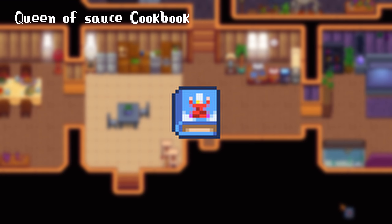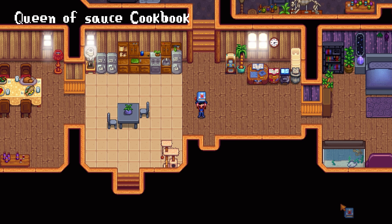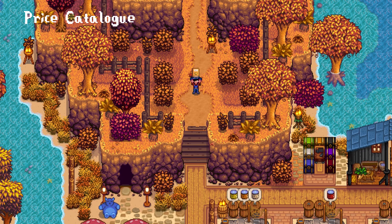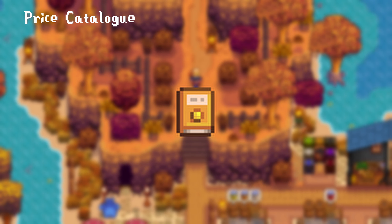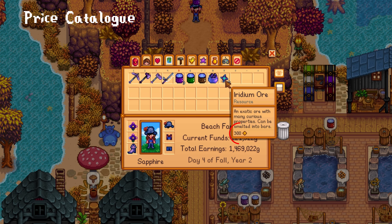The Queen of Sauce Cookbook is the most expensive book the bookseller has in stock, costing a whopping 50,000 gold. The price is justified though, since you will learn any cooking recipe that you haven't learned from the Queen of Sauce cooking channel — great for people who always forget to watch the show. And lastly, the Price Catalogue costs just 3,000 gold and lets you see the sell price of your own items.